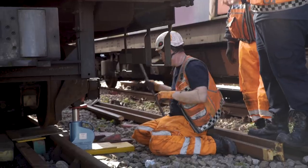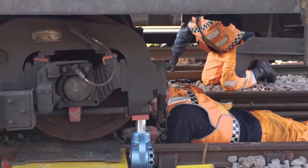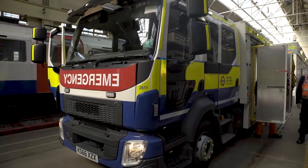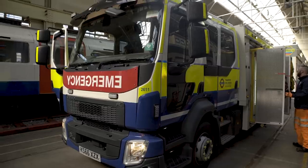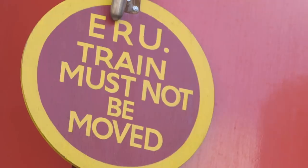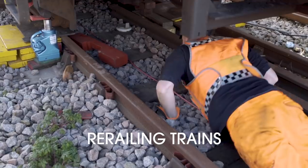Obviously we're here in Acton, but you're based around London. Where else are you and how many people are there in the ERU? We have four bases in total. Here at Acton, we also have one at Battersea, one at Camden, and one at Stratford. At each location there's a maximum of six staff, but we do go down to four depending on annual leave — that's five advanced operators and a group leader who is in charge of that team.